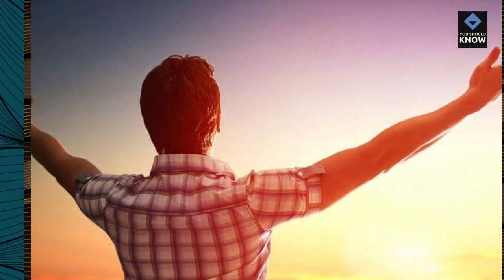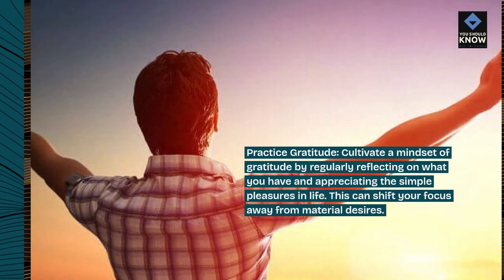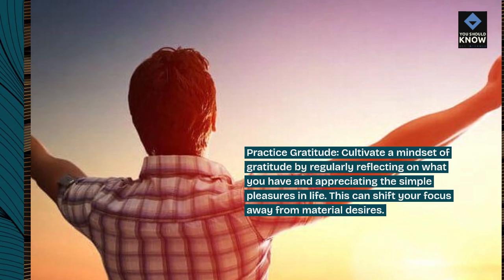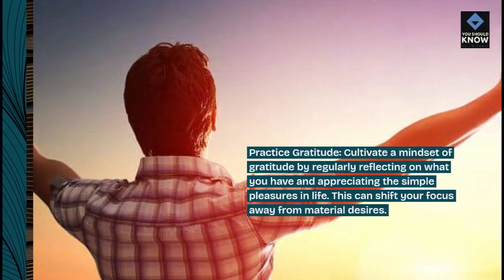Practice gratitude. Cultivate a mindset of gratitude by regularly reflecting on what you have and appreciating the simple pleasures in life. This can shift your focus away from material desires.